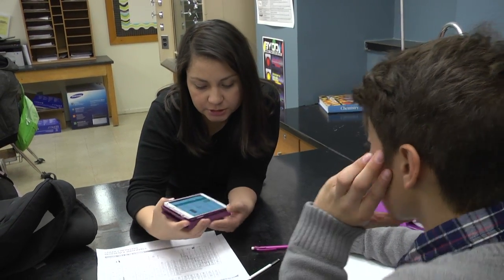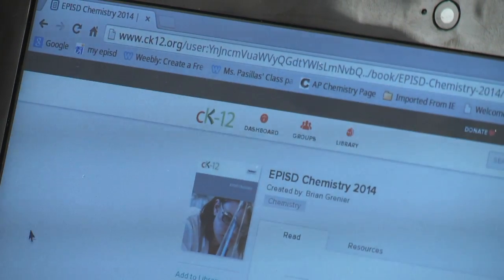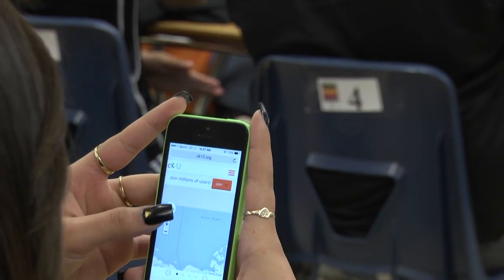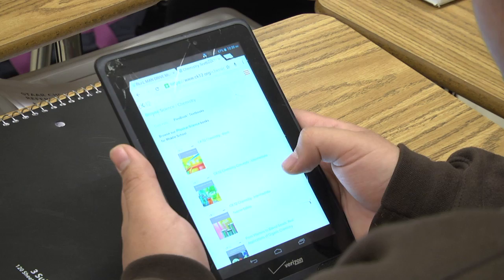We explored our options and we partnered with CK12, which is an organization that looks at providing these resources for free. So it's an open source resource. The district is looking at capitalizing on that aspect of providing that access where any student anywhere will have access to their textbook.